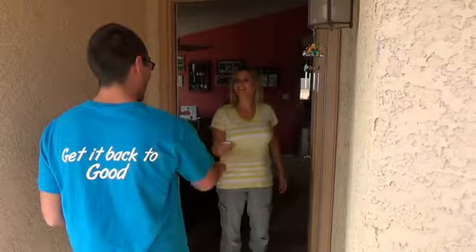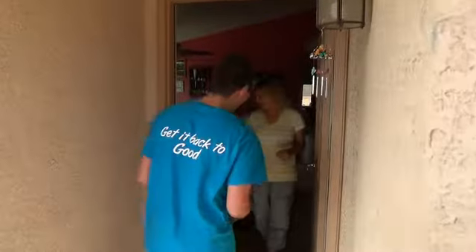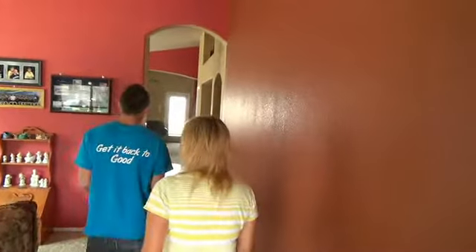Good morning. Hey, good morning. I'm Jake with 24-7. And I'm here to clean your carpets. Yes, come on in. Alright. I have some dogs and some kids and stuff like that, so they're pretty friendly here. No problem.